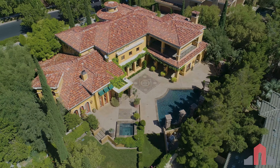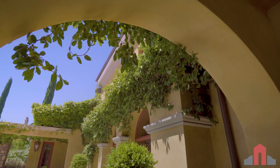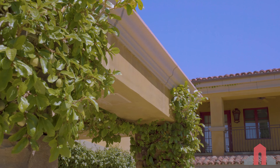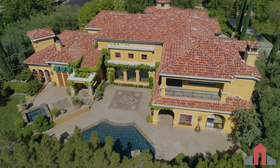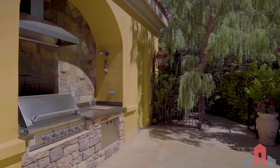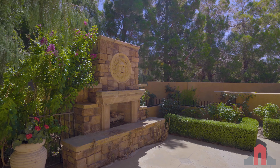We've surrounded the house with Italian cypress and olive trees — most of the Mediterranean plant palette that you would see when you're in Italy. We have a 22-year-old fig vine that has crept literally across the entire back of the house. We've got a pass-through bar that goes outside, a great barbecue area, a great fireplace seating area, and a terrific spa.